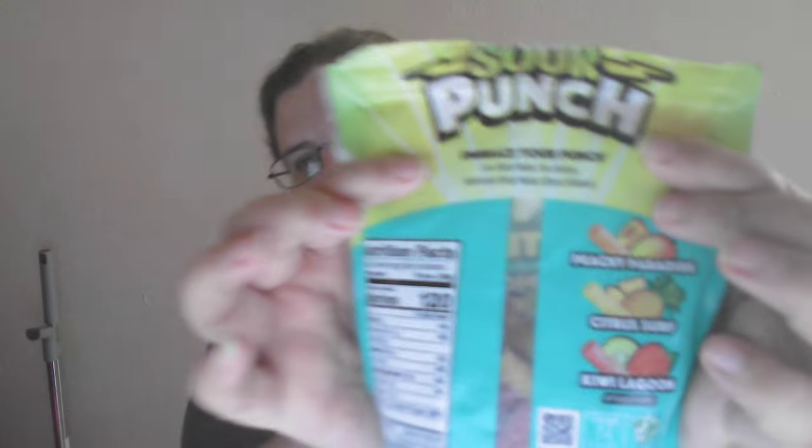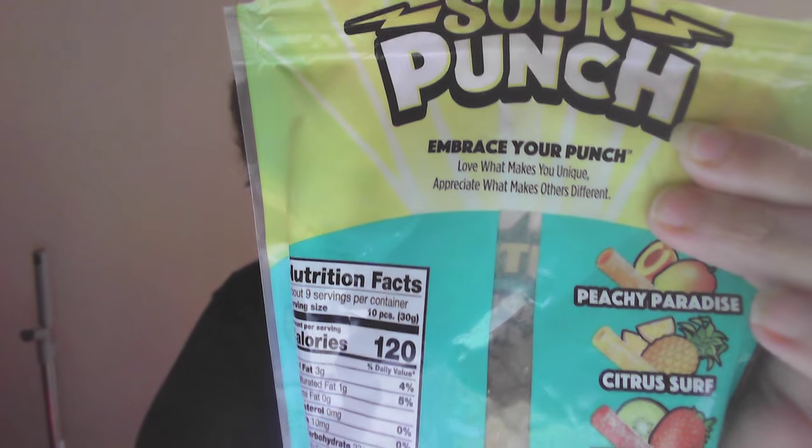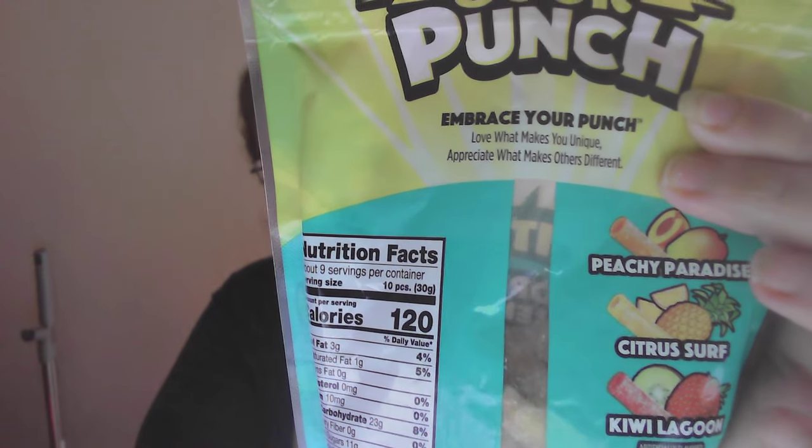I like the little city design here on the bag. It says: Embrace your coach. Love what makes you unique. Appreciate what makes others different.